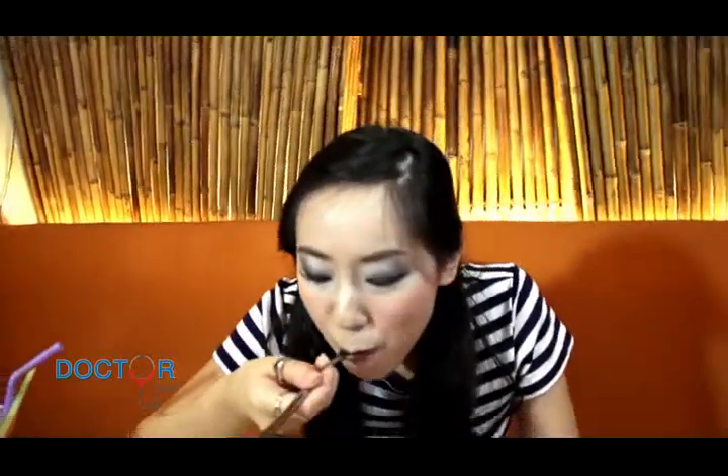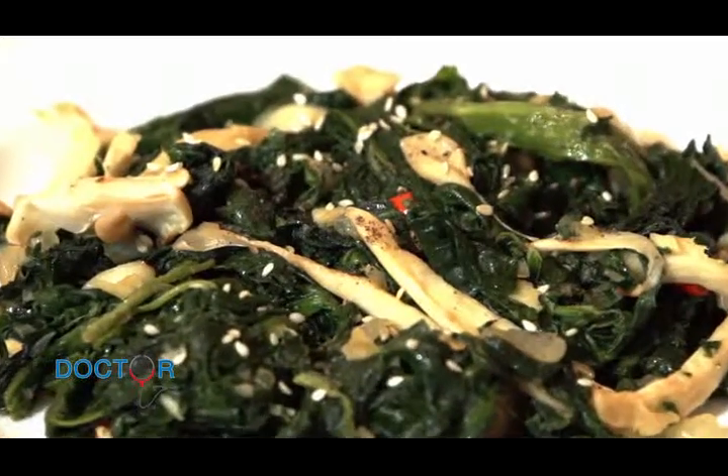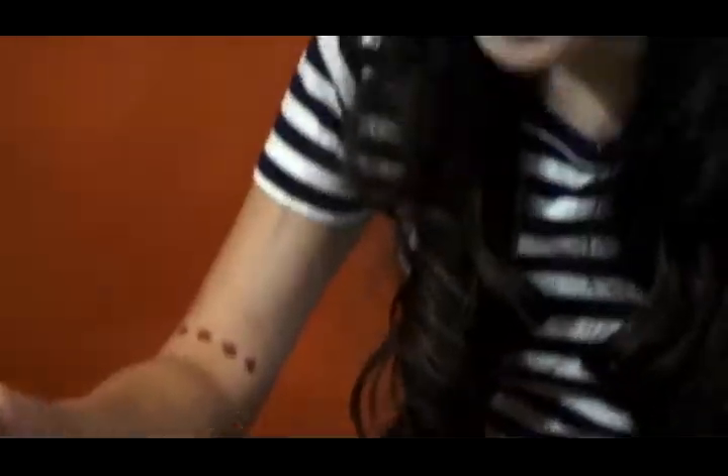This dish is tart, refreshing, a little spicy — it's delicious. Now let's move on to our main dish. Here we have spinach topped with chili and garlic. This is delicious.